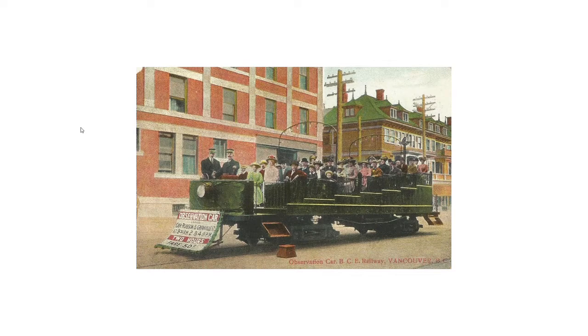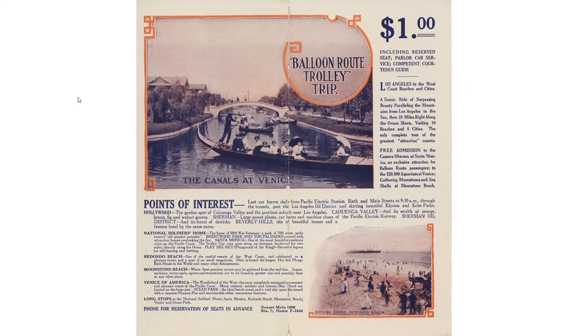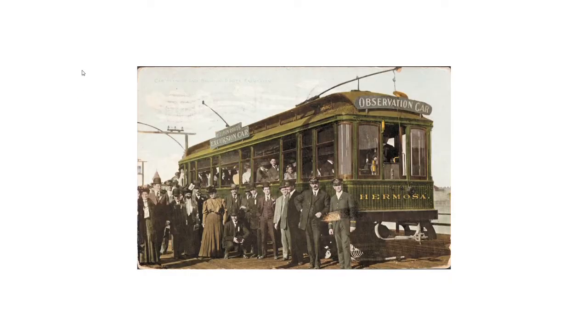Next is observation and tour cars. Vancouver, BC also had observation cars like Montreal, and here are two examples — this one and that one on the last trip in 1950. Many systems offered tours, and I discovered in the Los Angeles, California area you could book a unique 28-mile tour visiting 10 beaches and 8 cities, all for one dollar. Here's a picture of a car that ran the balloon route — note the excursion car and observation car signage.